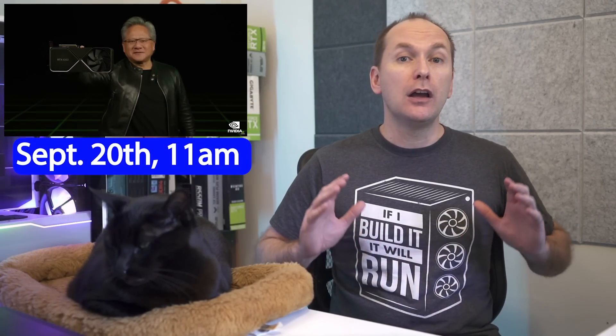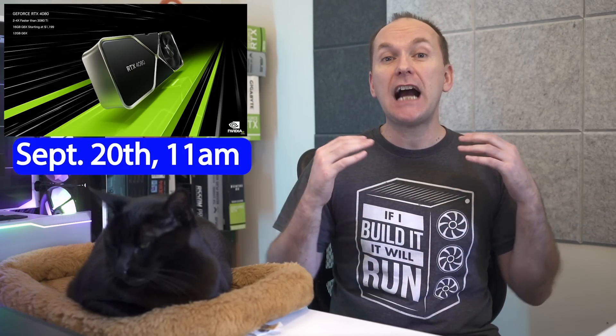On September 20th at 11 a.m. Eastern Time, Nvidia founder and CEO Jensen Wong took the stage for their GeForce Beyond special broadcast at GTC to announce the high-end RTX 4000 series GPUs and new features. So let's start off with the RTX 4090, which is going to launch with a $1,599 US MSRP on October 12th.